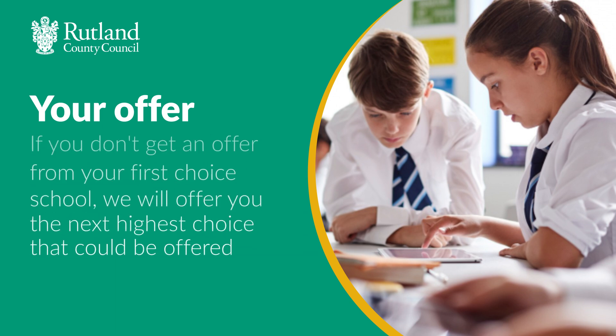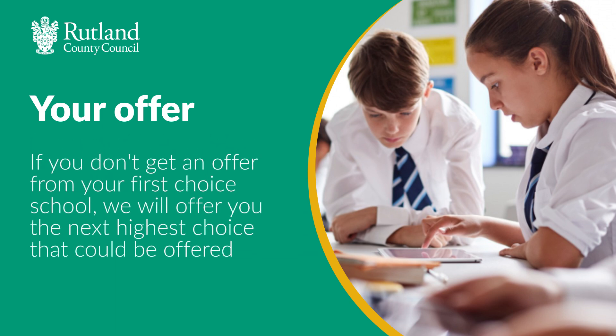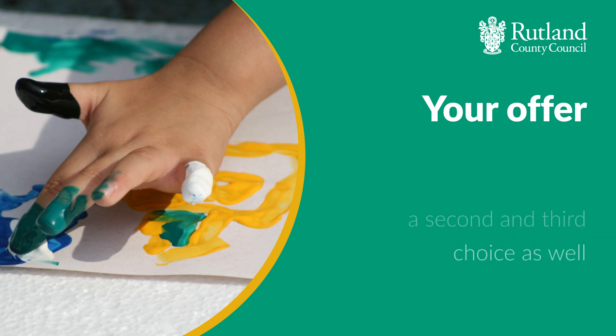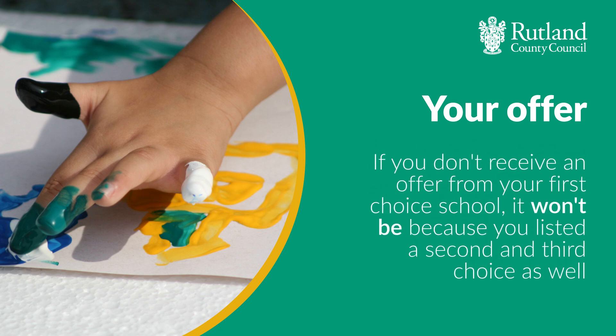If you don't get an offer from your first choice school we will offer you the next highest choice that could be offered. This could be your second choice school, or if you didn't receive an offer from your second choice school, it could be your third choice. If you don't receive an offer from your first choice school, it won't be because you listed a second and third choice as well.